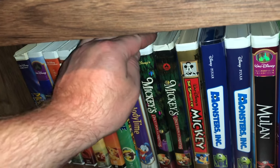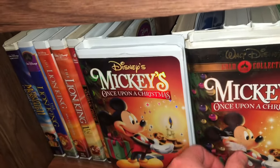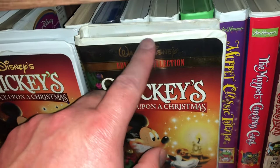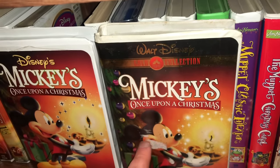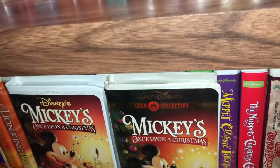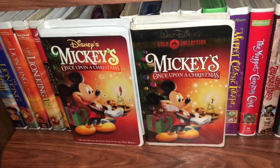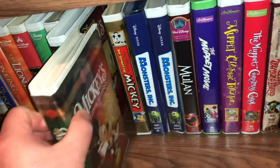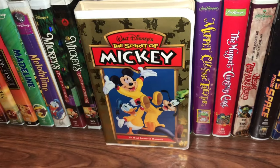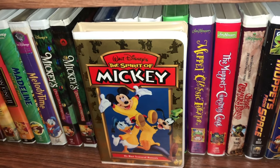The next one is Mickey's Once Upon a Christmas — two different covers for this one, and I have both. The one on the left is the first printing; the one on the right is the gold collection, which has some sticker goo on the outside plastic — not affecting anything inside. I either need to use some Goo Gone or switch out the case. And the next one is called The Spirit of Mickey — a really cool cover featuring Donald Duck, Mickey Mouse, and Goofy, called 'His Most Treasured Moments.'